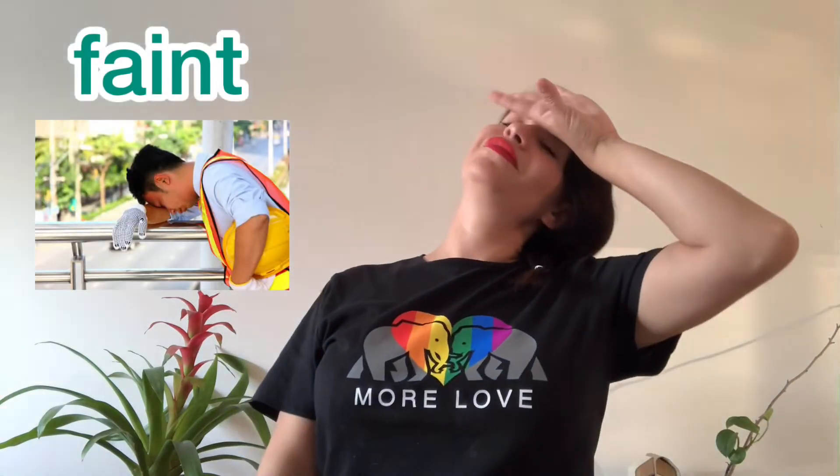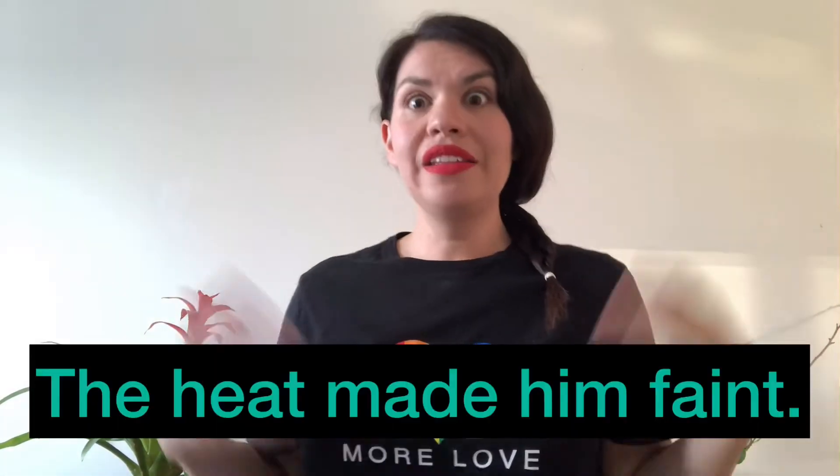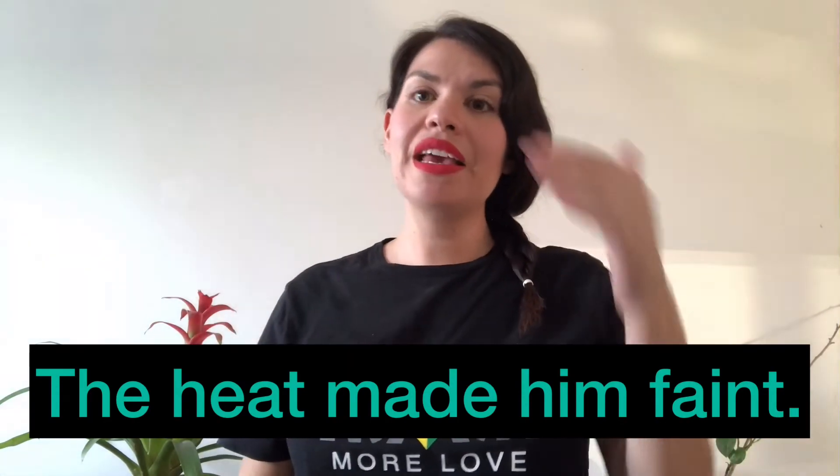Word number eight: faint. In a sentence: the heat made him faint.